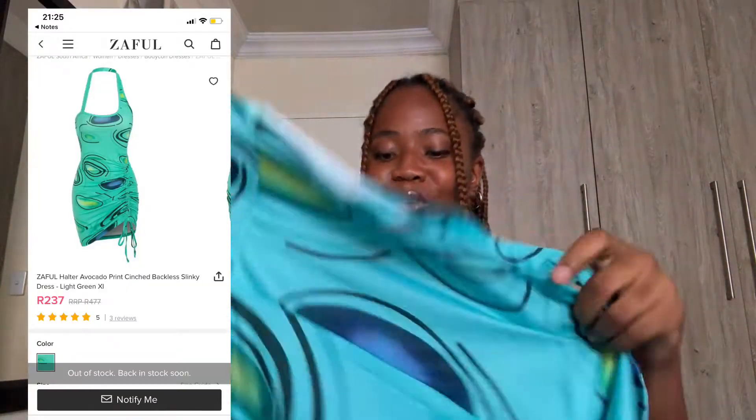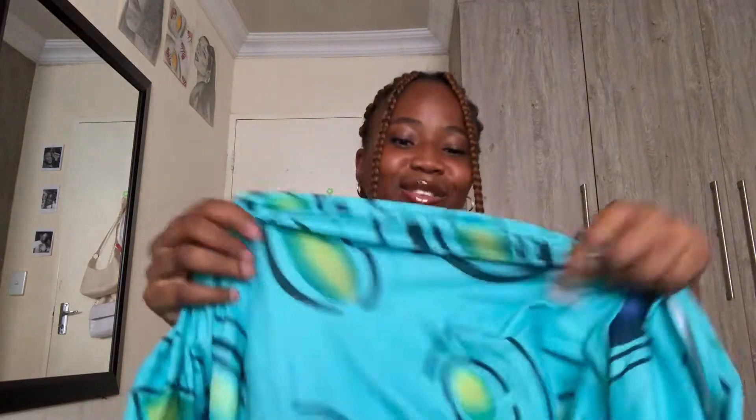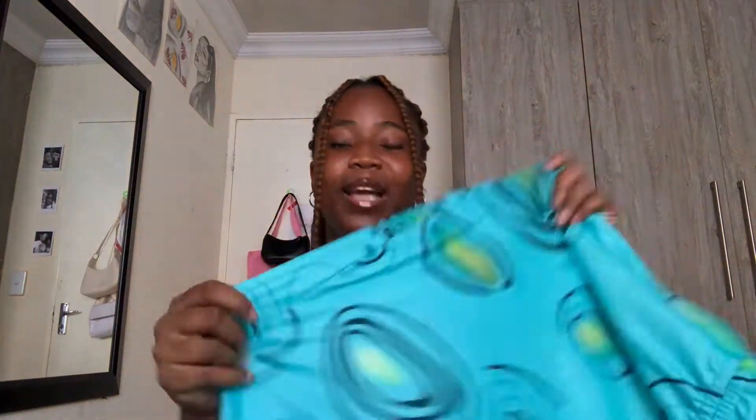The next thing I got is this dress — when I say it's giving color, it's giving summer, thank you very much. It's one of those dresses you tie around your body. The try-on portion is going to do it more justice, but it is literally the perfect length on me — I thought it was going to be too short but it actually isn't. The material is very stretchy and comfortable, not see-through, and the colors are so bright and nice.